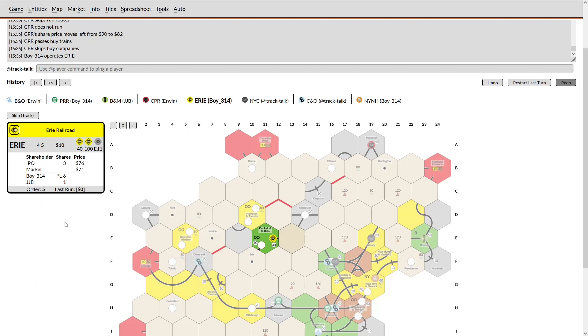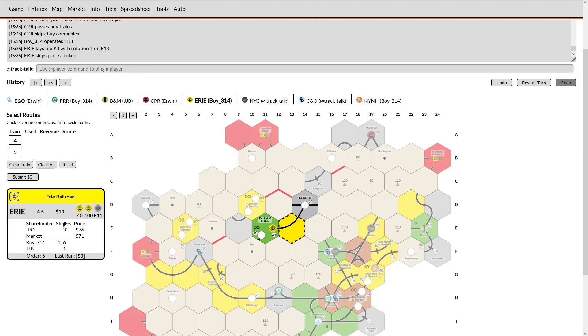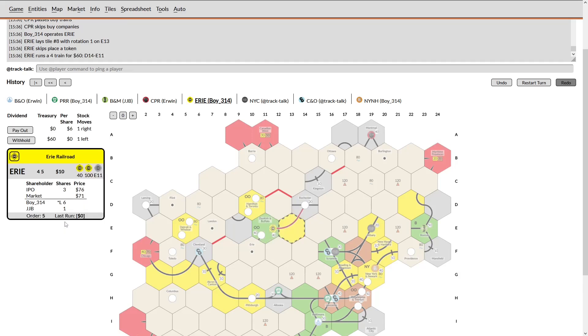I look to upgrade Scranton just to improve my run a little bit — submit that, pay that out. Now I unfortunately am forced to sell out, so I sell shares to raise 169, and that will leave me basically without cash to buy shares — still in a pretty rough spot. I will sell shares that have already operated, so that will be the PRR. The PRR is not going to lose any value by me doing that. If I sell a NYC share I do make it vulnerable to a takeover in theory, but that would give me exactly what I need, so that would probably be best.